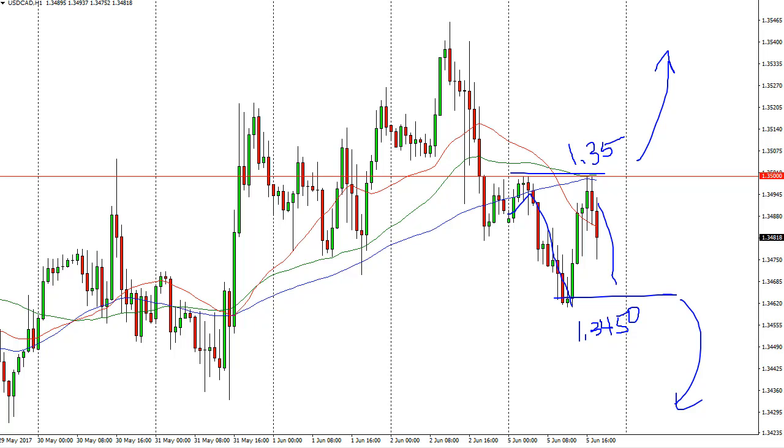So expect a bit of a binary trade — if we break up we go higher, if we break down we go lower. Longer term though, we most certainly are in an uptrend and I believe that we're going to go hunting for the 1.40 level.